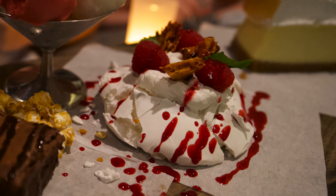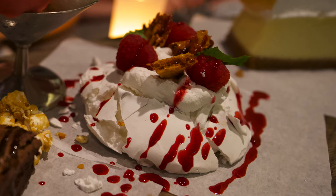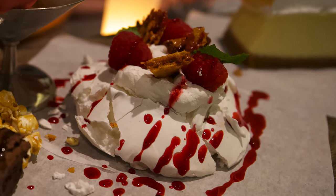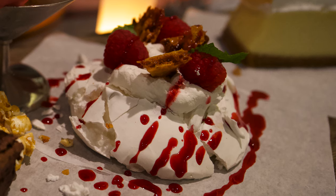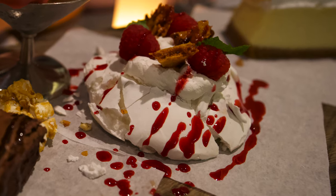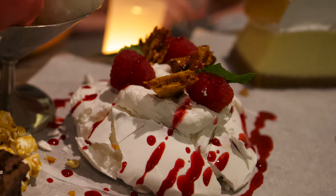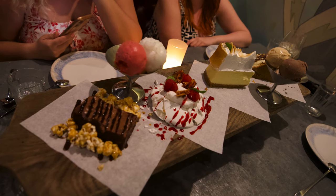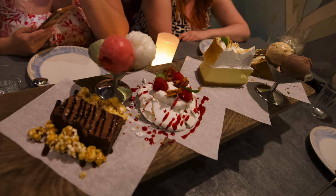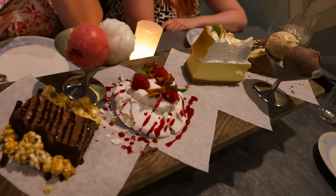Another dessert item was the raspberry rippled pavlova. If you don't know, a pavlova is more of an Australian type of dessert — a light and gooey meringue. It came with zesty cream, macerated berries, and smashed honeycomb. Josh had no idea what it was when it came out. The only reason I knew was because I watched Zumbo's desserts on Netflix. I'm not a big meringue fan, but I tried it — if it wasn't a texture thing for me, it would have been okay because the flavors were quite good.